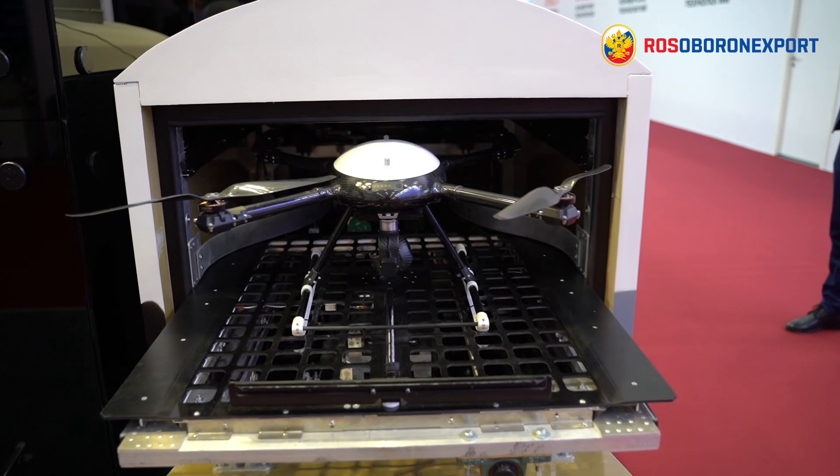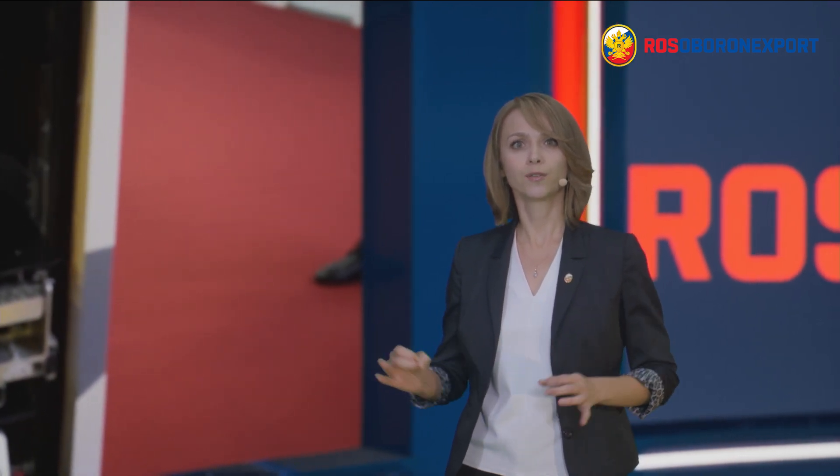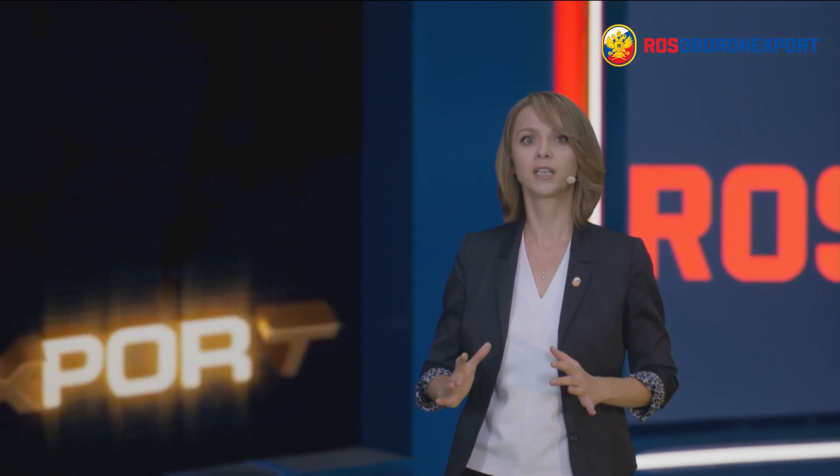All communication between the drone and the base is encrypted to secure the data in transit. Albatross P2 is one of the industry-leading autonomous drone-in-a-box solutions, helping to drastically enhance the security of critical infrastructure.